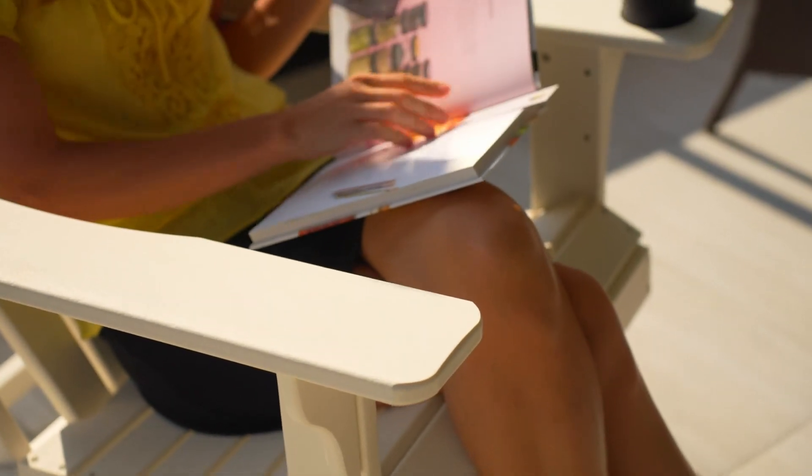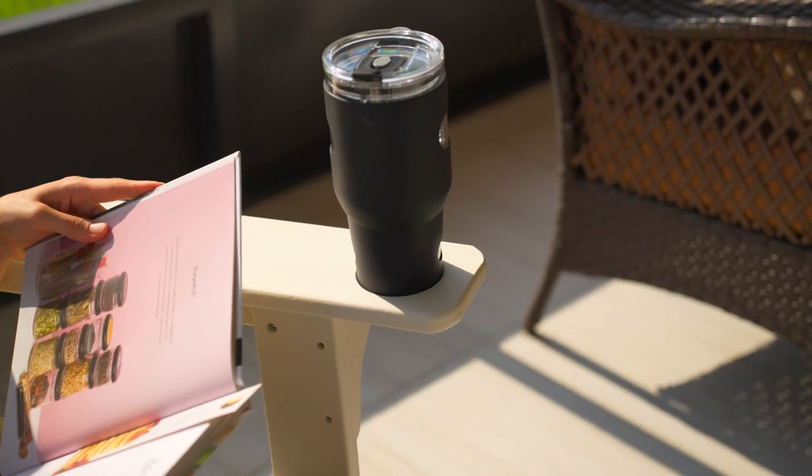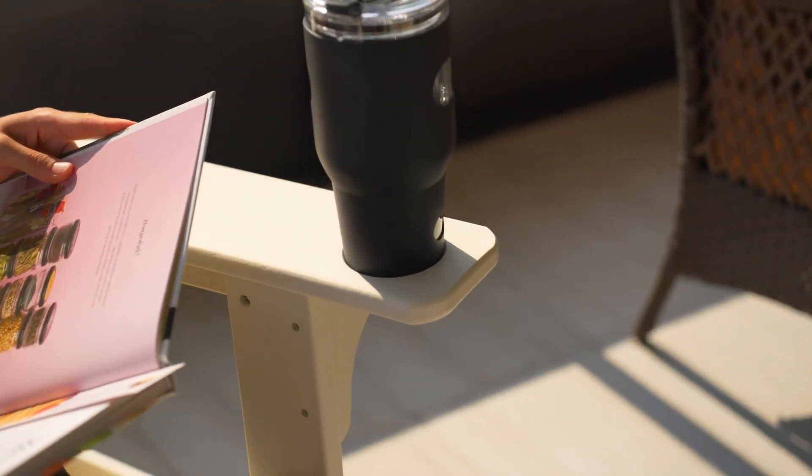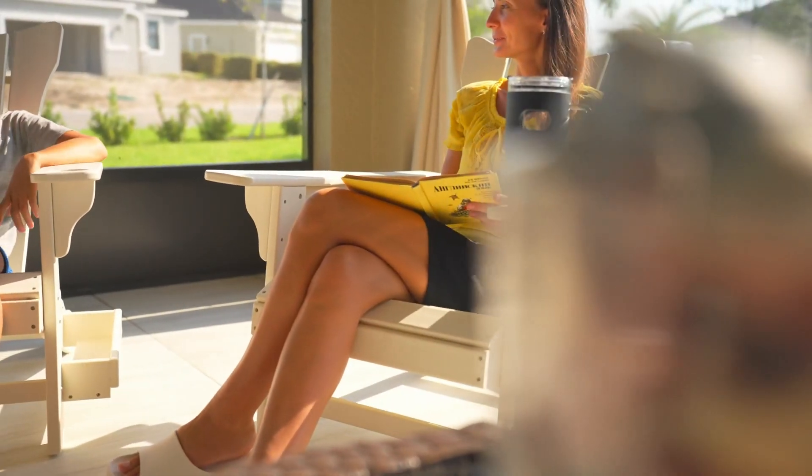As for the overall quality of this outdoor chair, it's clear that Minpinser has prioritized durability without compromising aesthetics. The HDPE material doesn't just make it weather-resistant but also gives the chair a solid, robust feel.